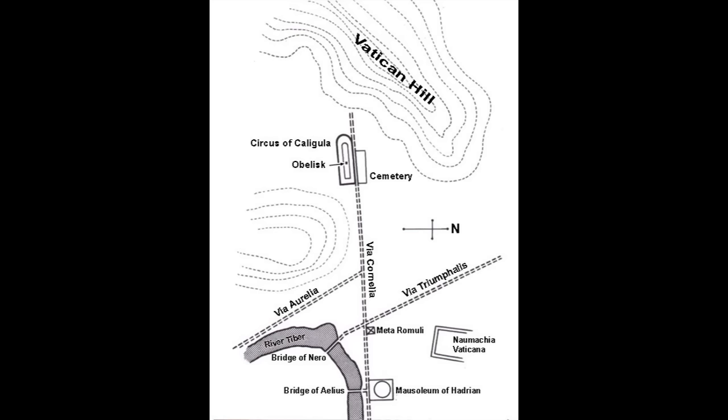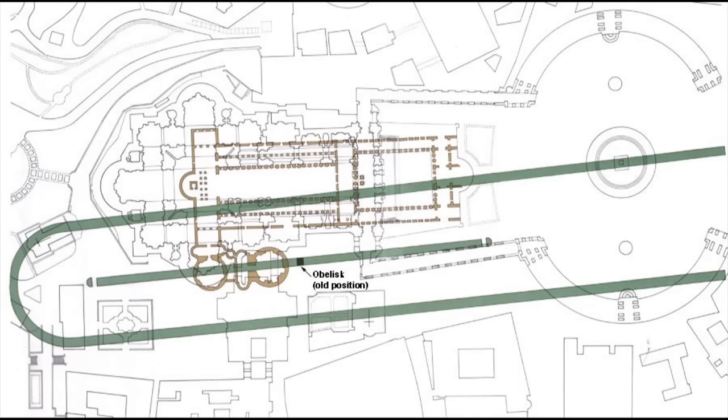The only point of interest in the entire area was the Circus of Nero, a track for chariot racing. Rome's main chariot drag was the Circus Maximus, on the other side of the Tiber. The Circus of Nero was a smaller establishment, used by the emperors for private amusement and occasional spectacles. On its central barrier stood an Egyptian obelisk — the same obelisk that now stands in the center of St. Peter's Square.